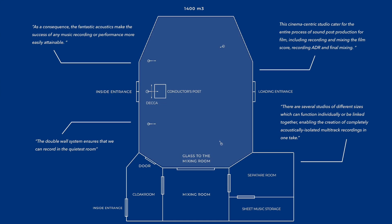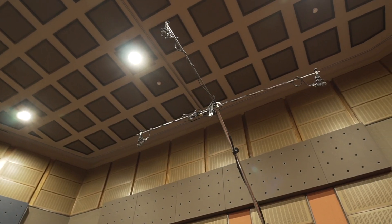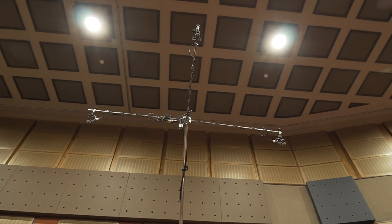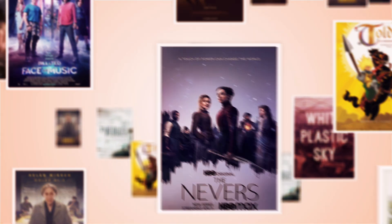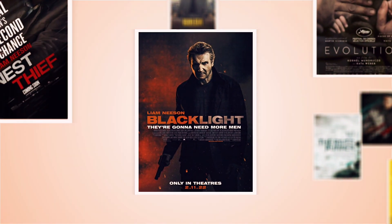Inside the complex, the large studio is floating on rubber boots, so it is completely separated from the rest of the building. Over the decades, the studio produced many soundtrack recordings using the projection technique that was commonplace at the time.